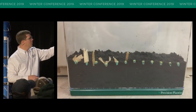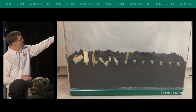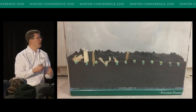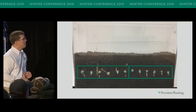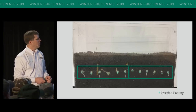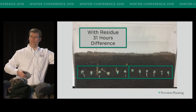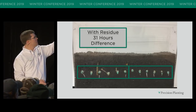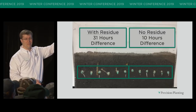Here's another one to drive that home — one I did in my basement a couple years ago. We've got residue next to six seeds on the left, with about 25% of the seed covered with residue. On the right, nothing. When we look at the germination timing, from the first seed to the sixth seed in residue, we saw a 31-hour difference. No residue: 10 hours. It really matters.